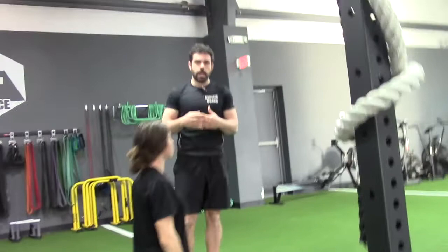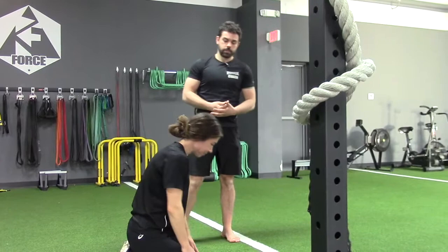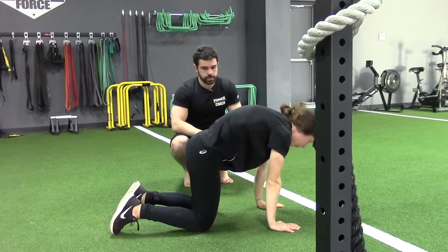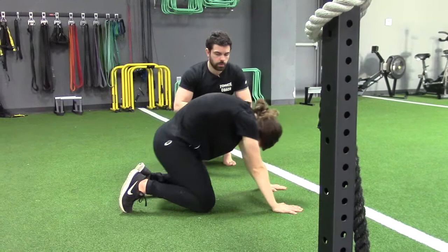Now we're going to stay in that position but add movement — we're going to do a rounded back rock back. She's going to push up into that position and now we're just going to start moving back and forth from the hips. In Original Strength we usually teach eyes on the horizon as part of the reset protocol, but here we're actually going to stay rounded to counterbalance that extension posture. So she's getting her hips moving and learning how that feels.